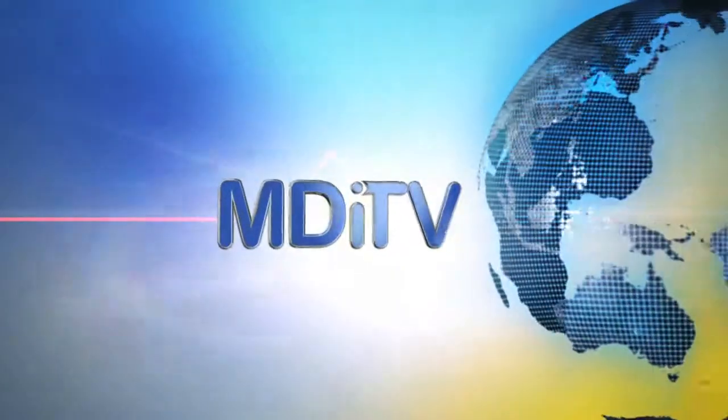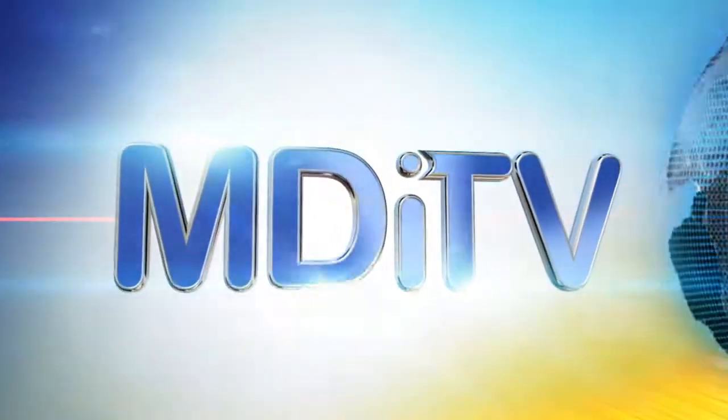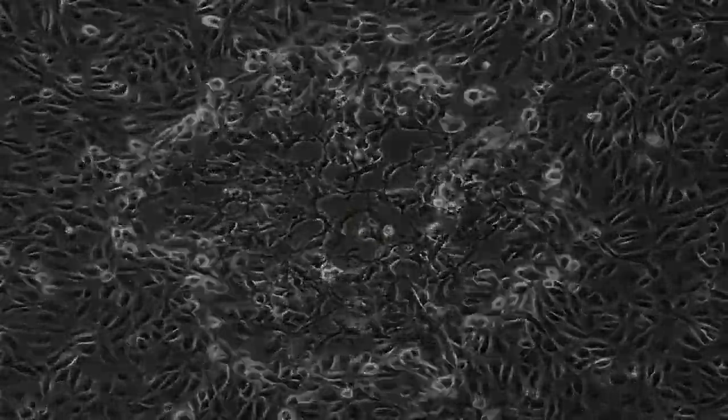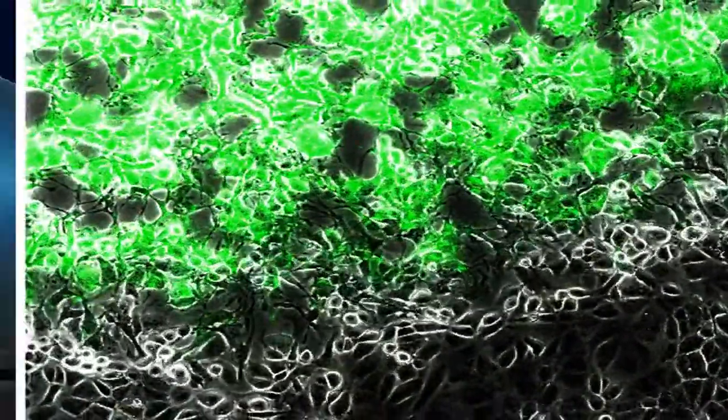On the web and in your hands, this is MDI-TV. Here's something cool to look at — cool and kind of scary. That's a close-up view of a virus spreading like a wildfire. It's vaccinia virus, the one used to eradicate smallpox.